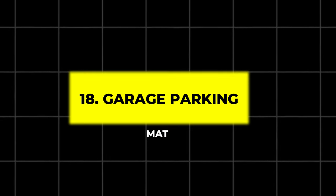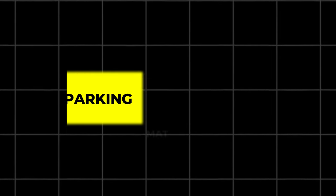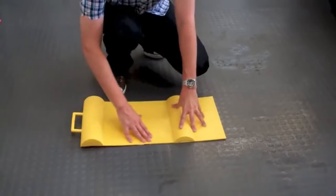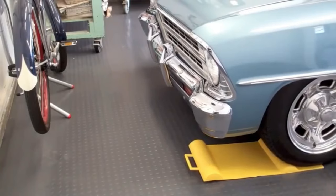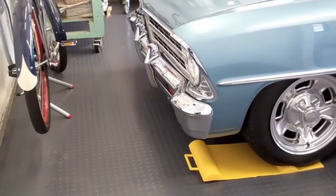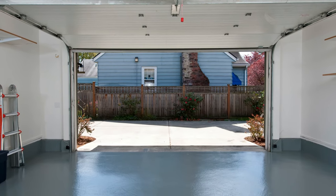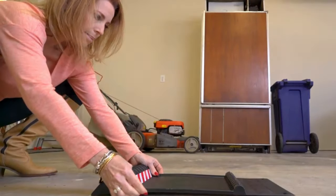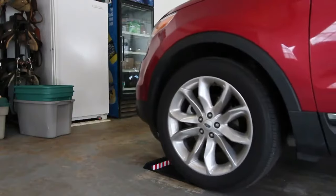18. Garage Parking Mat. Ensure you park in the perfect spot every time with this parking mat. It features tire stops to guide you in and a tray that catches oil drips, keeping your garage floor clean and organized. It's durable, easy to install, and perfect for those who want a precise parking solution.